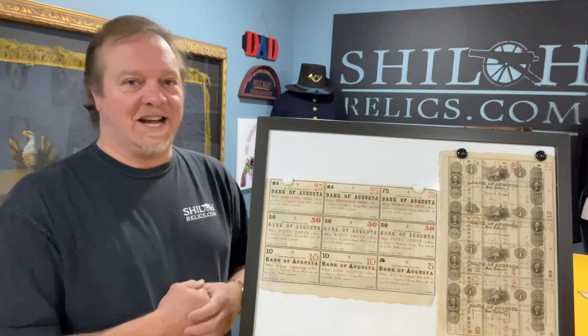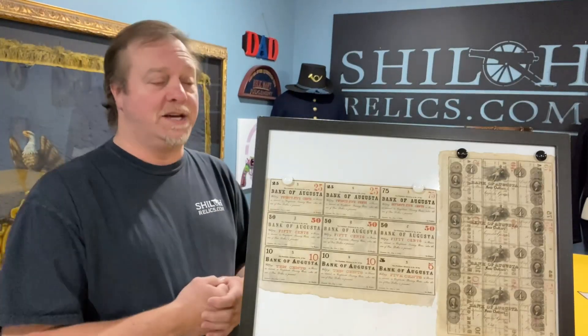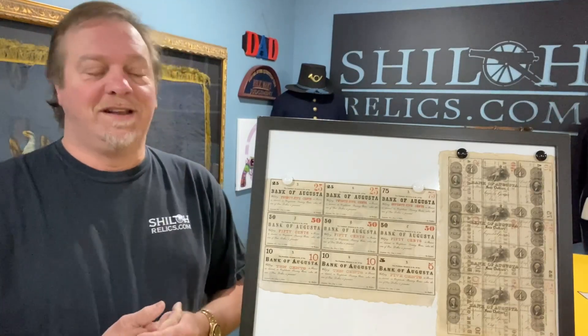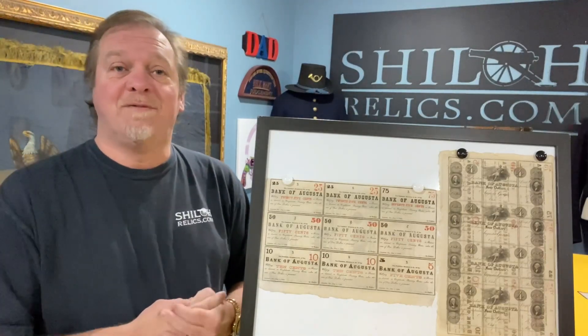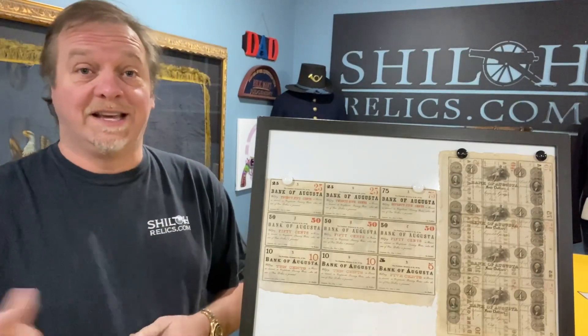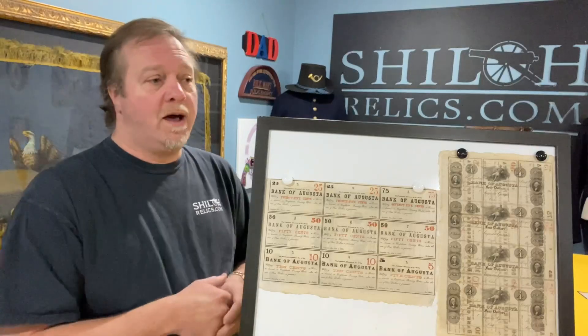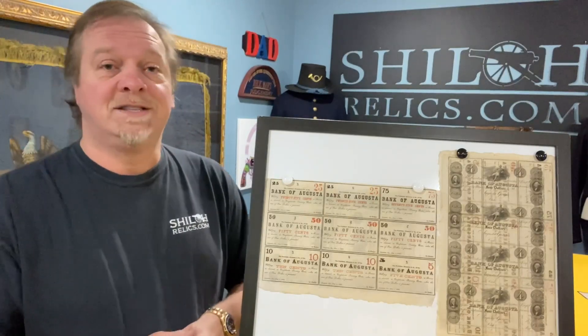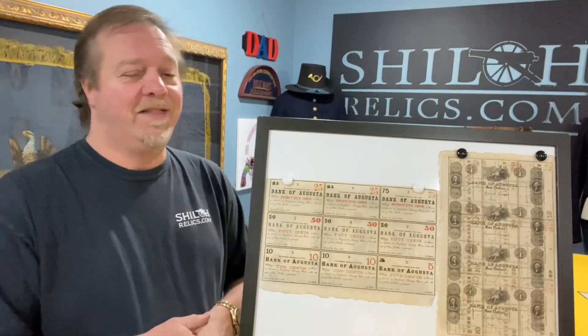Hey, you guys, it's Raphael from ShilohRelics.com. Thank you guys for being such amazing people. I'll tell you a little bit more about one thing I'm very thankful for at the end of the video, but I'm also thankful for you guys that take the time to watch these and share them. We have really grown in viewership on the Shiloh Relics YouTube channel. I'm very thankful.